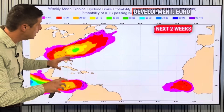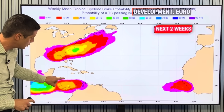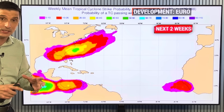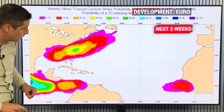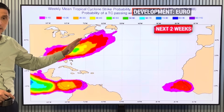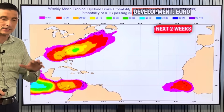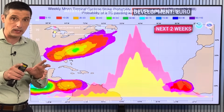Here's the European model showing the development chances over the next couple of weeks. You see through the Caribbean, low chance in the southern Caribbean - more so a possibility of Flossy forming near Mexico in the eastern Pacific. Up through here, watching these fronts coming off the southeast of the US, a little bit of energy could try to start to spin off the southeast coast of the US. I'm not seeing big signs of that, but it is a possibility, so know that I'm keeping an eye on that.